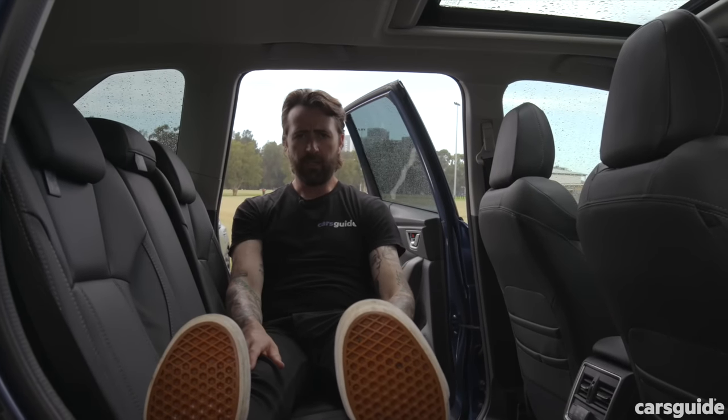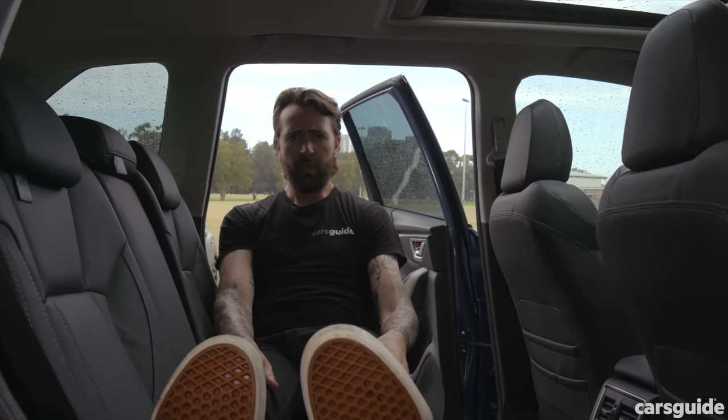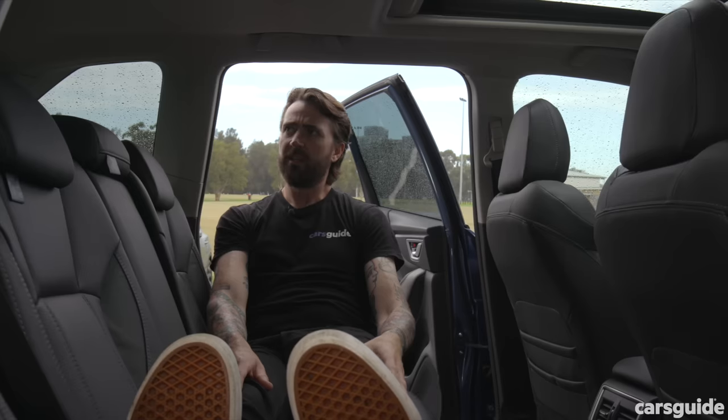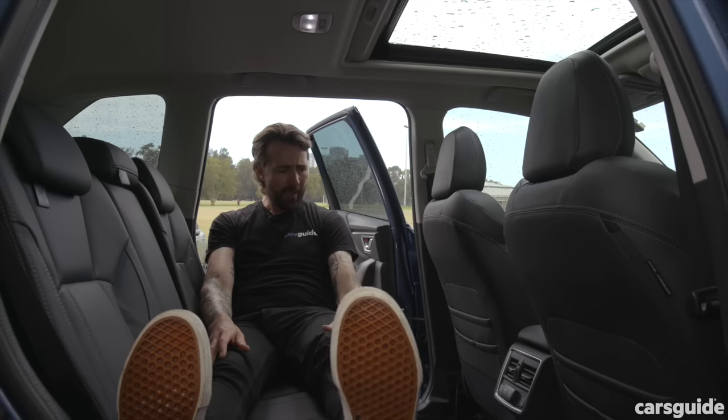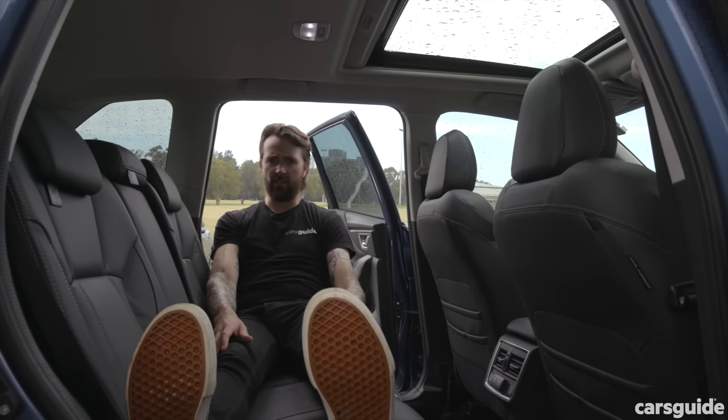The Kia Sportage has the biggest boot and the Outlander has a third row, but when it comes to cabin space, nothing beats the Forester. The doors are huge, the windows are huge, the space inside the cabin is huge.